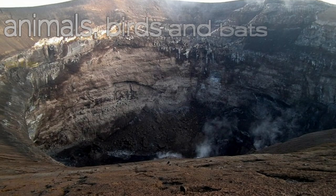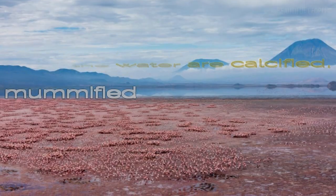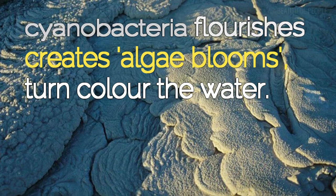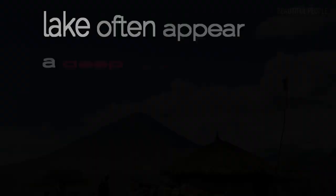The animals, birds, and bats that die in the water are calcified and turn into mummified versions of themselves. The cyanobacteria flourishes in soda lakes and often creates algae blooms, which in turn color the water. Parts of the lake often appear deep orange.